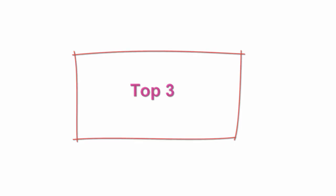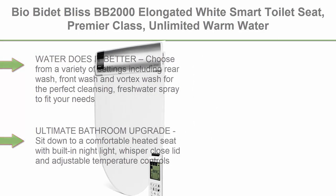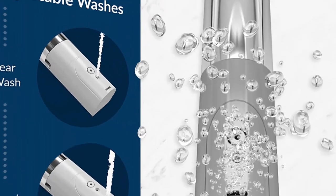Top 3: BioBidet Bliss BB 2000 Elongated White Smart Toilet Seat, Premier Class, unlimited warm water, vortex wash, bidet seat with remote control. Water does it better — choose from a variety of settings including rear wash, front wash, and vortex wash for the perfect cleansing fresh water spray to fit your needs.